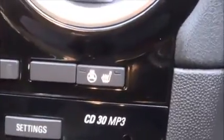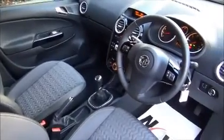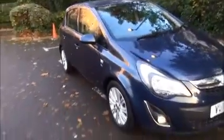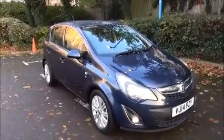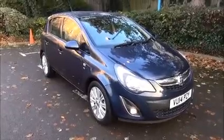Heated seats and heated steering wheel, a half leather trim with glove box for more storage. This is a network approved vehicle and benefits from a 12 month warranty and roadside assistance for greater peace of mind.